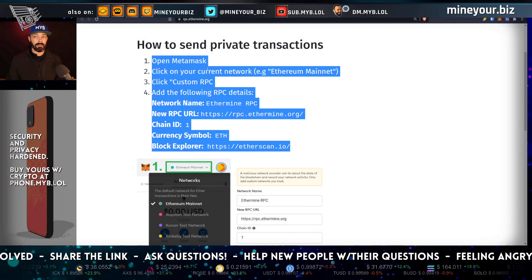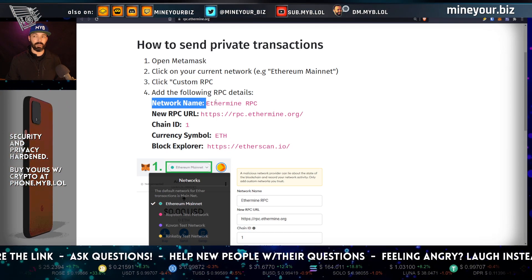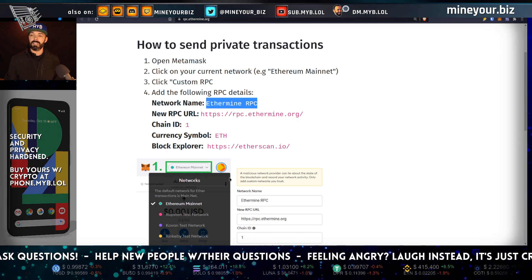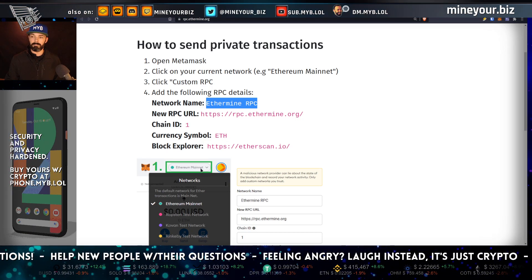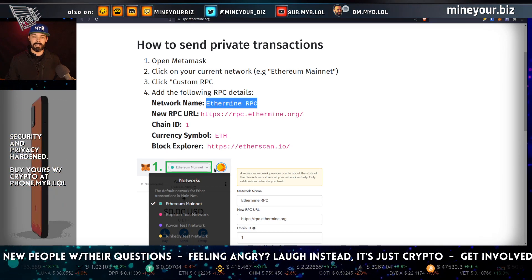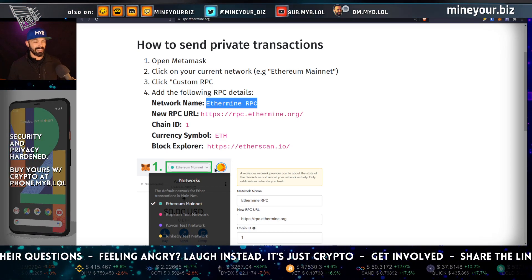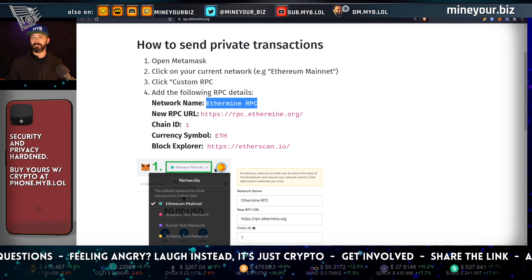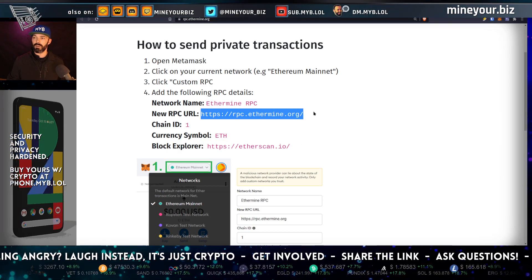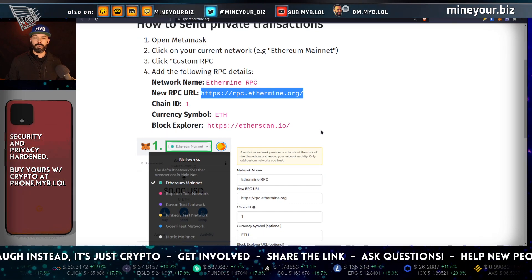With MetaMask pointed at Ethermine, you can call it 'Ethermine RPC' or even 'Ethereum on Ethermine' — the network name is whatever you put there. If you want to be reminded that your transactions will finalize onto the Ethereum blockchain, you can name it whatever you want. The important thing is to add the correct RPC URL just as they've outlined. Nothing could be simpler.